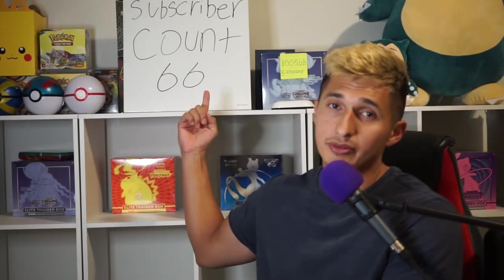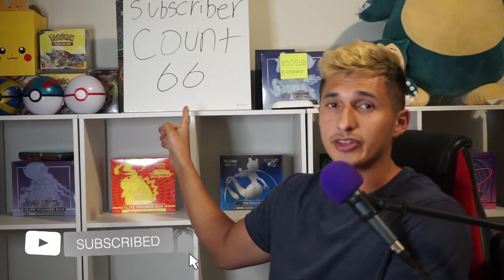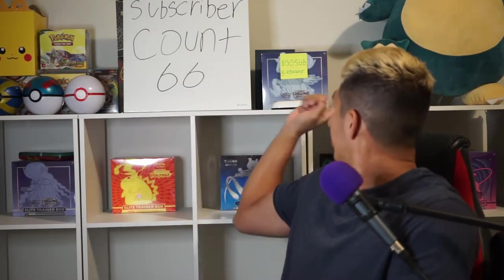Thank you so much guys, I really appreciate the support. Our subscriber count is at 66 out of 100, and at 100 we're doing the Chilling Reign ETB giveaway. So really appreciate the support and it's helping the channel grow.